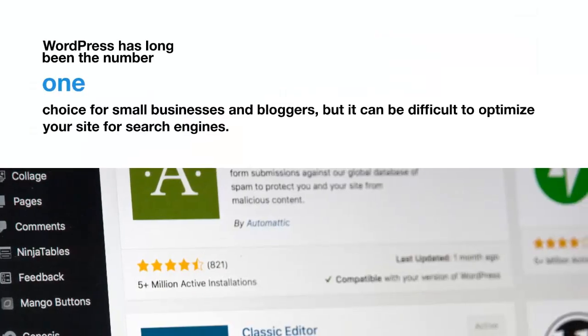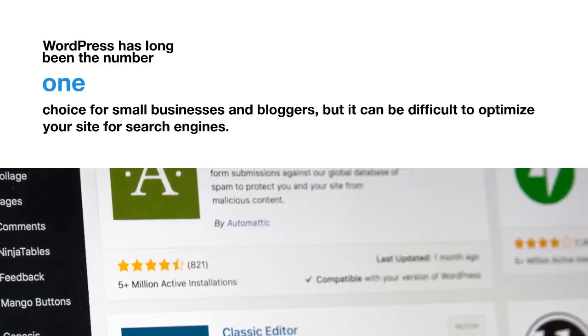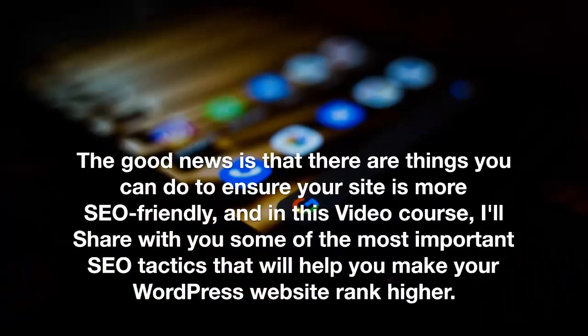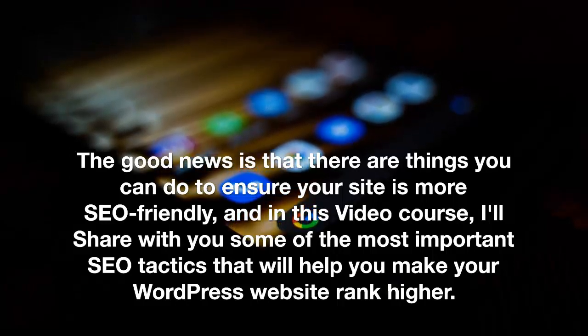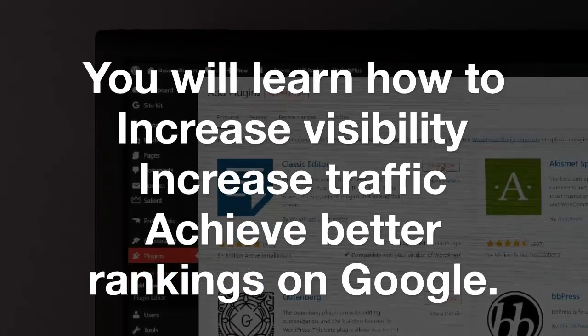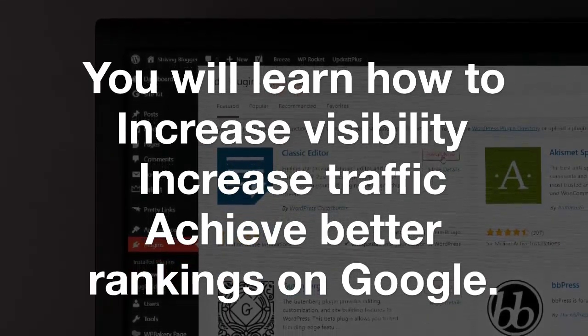WordPress has long been the number one choice for small businesses and bloggers, but it can be difficult to optimize your site for search engines. The good news is that there are things you can do to ensure your site is more SEO friendly. In this video, I'll share some of the most important SEO tactics that will help you make your WordPress website rank higher, increasing visibility, traffic, and better rankings on Google.